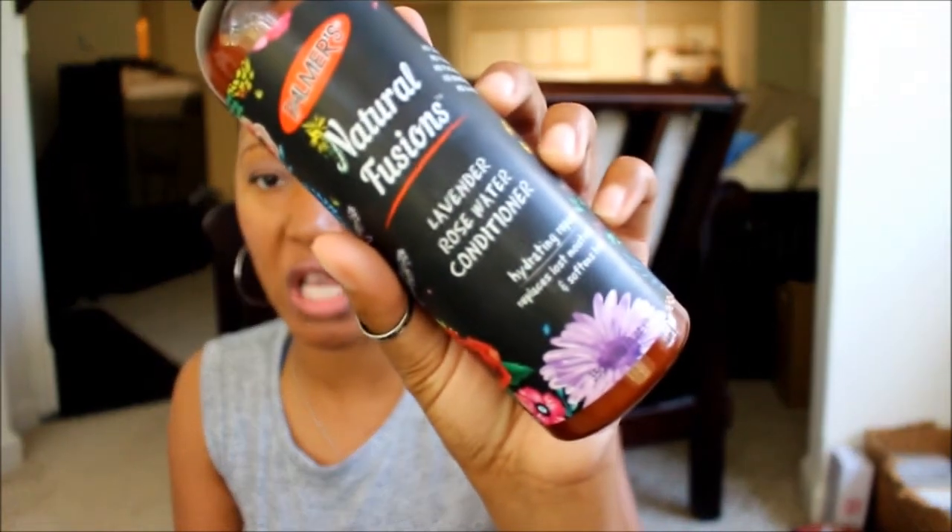Hello, welcome back to my channel — it's your girl Bliss. I'm super duper excited about today's video because this is a video I was eager to get out. I felt like it was imperative that I get this super short review out regarding this specific product that I purchased. Today's super short review is all about the Palmer's Natural Fusions lavender rose conditioner.